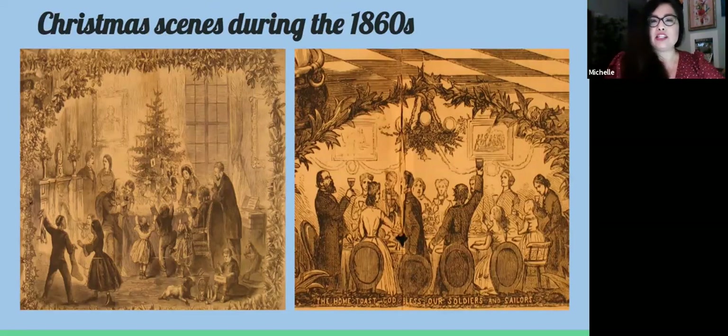Christmas scenes during the 1860s: illustrations found in news prints published back east, such as Frank Leslie's and Harper's Weekly, start to show not only tabletop trees as a slowly adopted tradition but also the use of evergreen garlands. These decorating styles would eventually find their way to the far west of California.